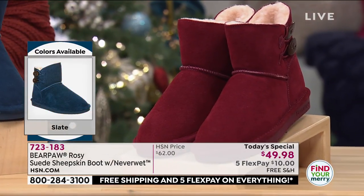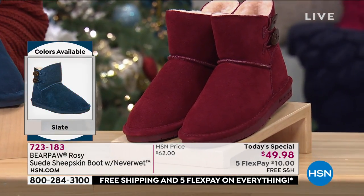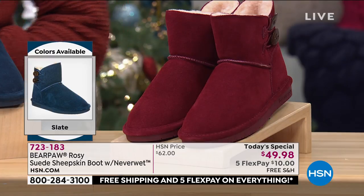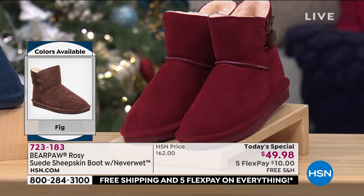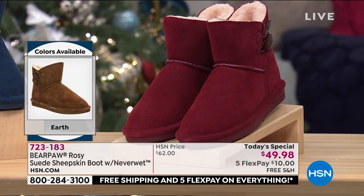The last color choice is Bordeaux. Sizing is 5 to 13, whole sizes only, so if you're in between sizes, it's recommended to size up. You can also choose medium or wide width. When Bear Paw does wide, it's a 360 — it's wide in the shaft and wide in the footbed, so you have room all over.